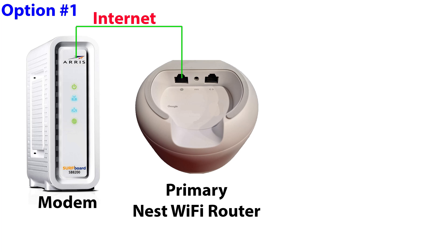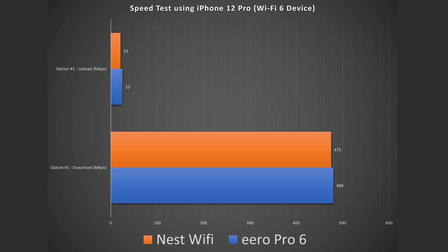Option one — I did a speed test close to the router. With the Eero Pro 6 I got 480 down and 25 up. With the Nest Wi-Fi I got 475 down and 21 up — essentially pretty much the same thing.